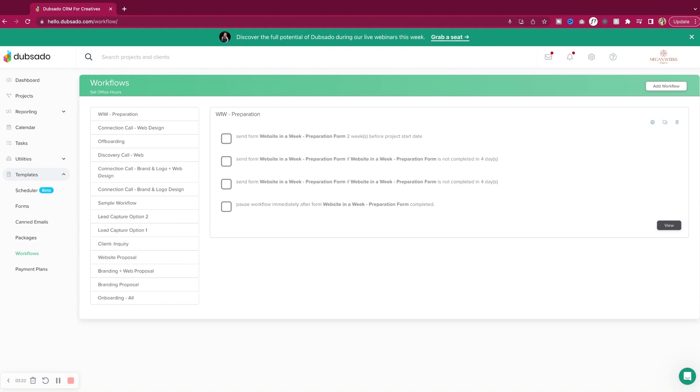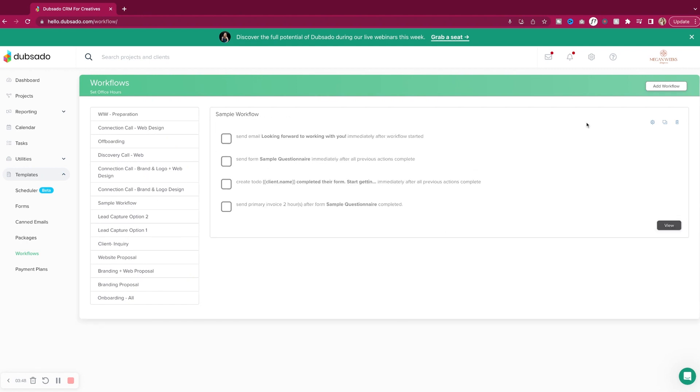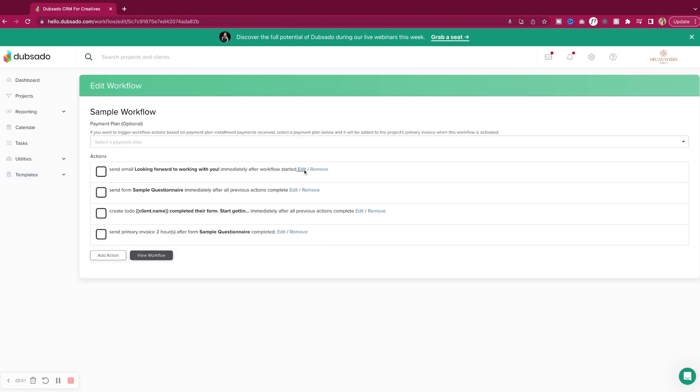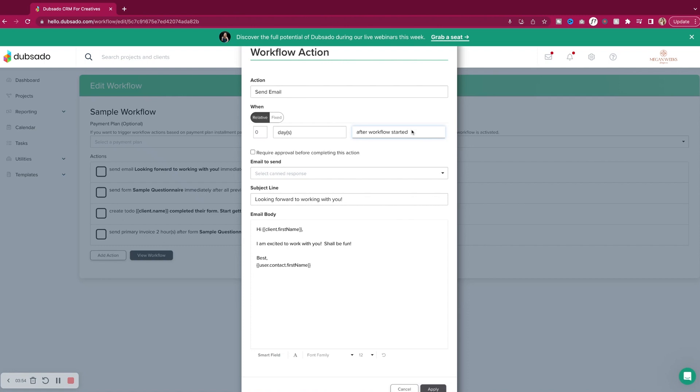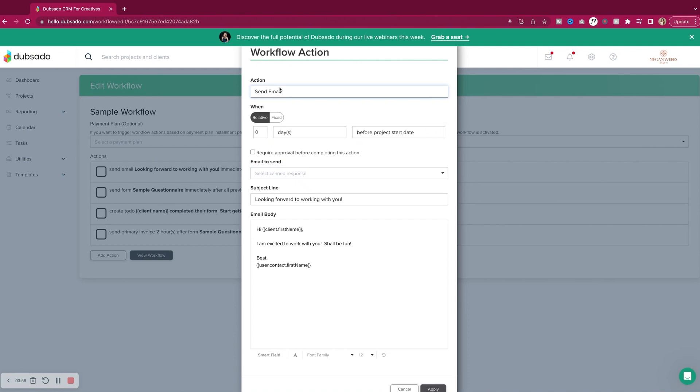I really wanted to touch on workflows one more time, because I think this is one of the most powerful things Dubsado offers. Right in here is where you can set up all the different workflows. I'll click into this one and show you the options you can choose within a workflow, because truly this step is what has saved me so much time. I show you more details about all of this in the freebie I have down below and exactly how to set these up. Workflows are truly one of the most amazing things that Dubsado has, and I do need to spend more time setting these up because it truly does save a lot of time.